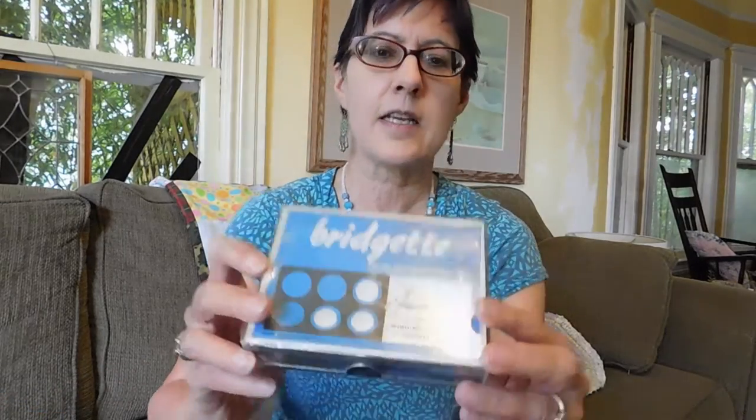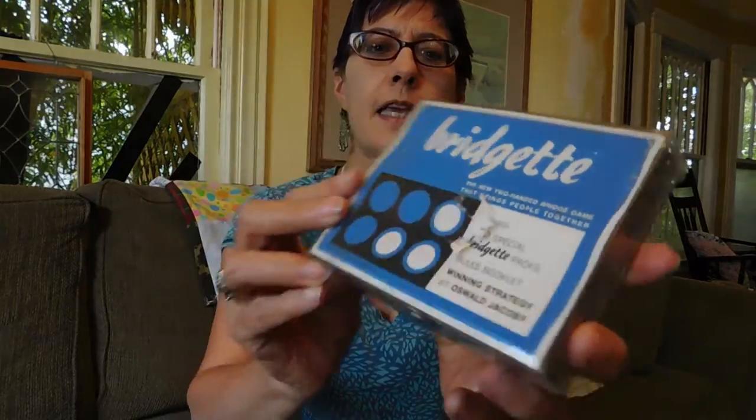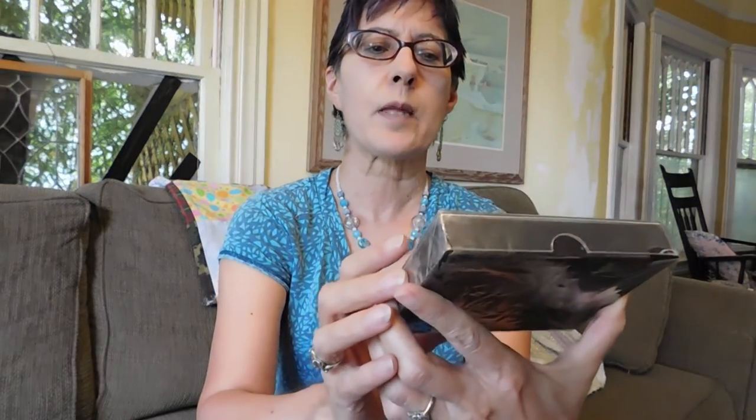And then this is called Bridgette. It's a game where two people can play bridge. Rob and his mom do practice hands, so I thought maybe this would be fun for them. And it's still in its original wrapping. It's probably 1960s, maybe.